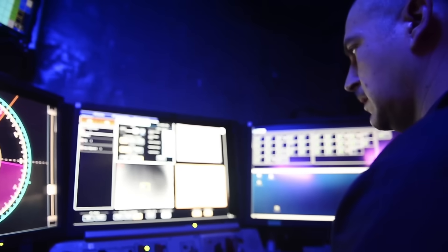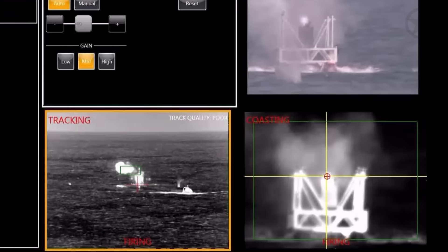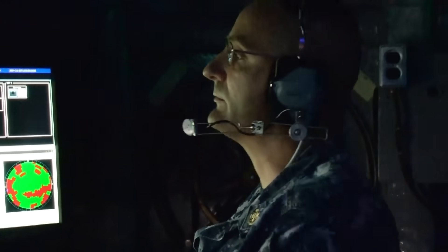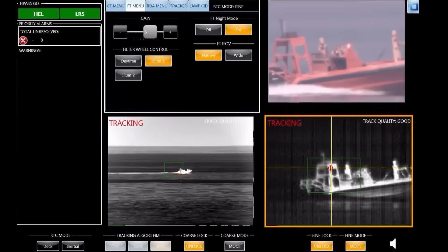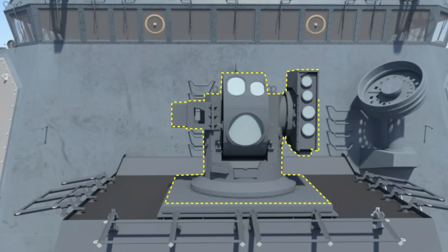This allows the HELIOS to be a fully integrated weapon that can receive targeting data from SPY radar, be an option for the Tactical Action Officer to choose from when engaging a threat, and conduct three different mission sets all at the same time.